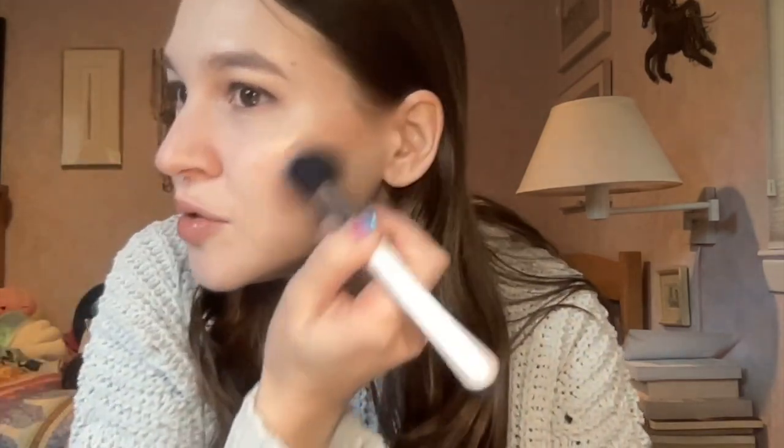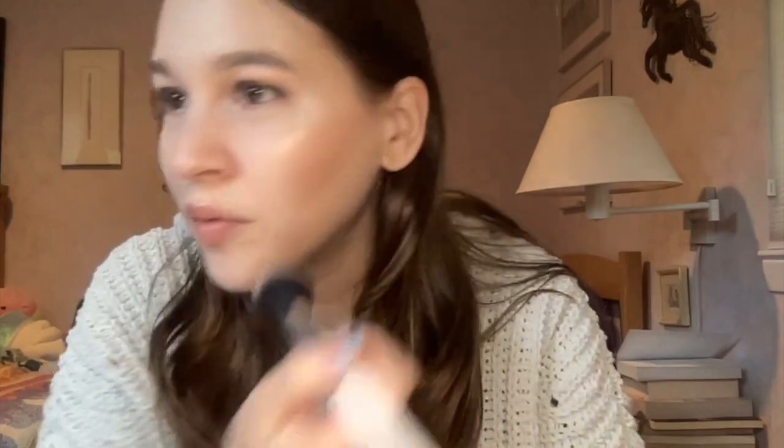Hey guys, I want to tell you about my makeup look for today. I'm still pretty tired — my body is still recovering from Comic-Con. I did go to a game night last night with my friends and it was really fun, but I think I just need a couple days to recuperate. I've definitely been doing a lot lately so I'm just going to my boyfriend's house today.